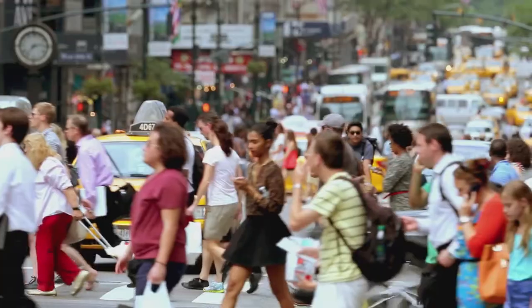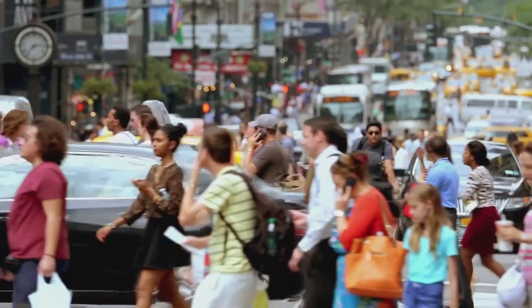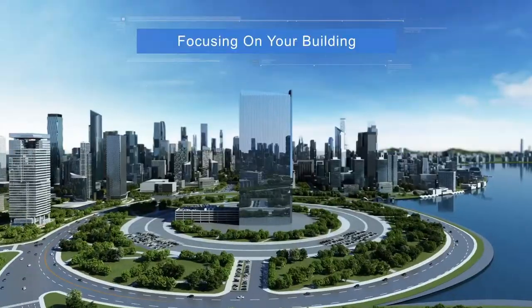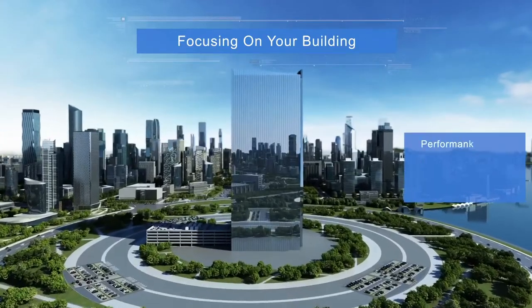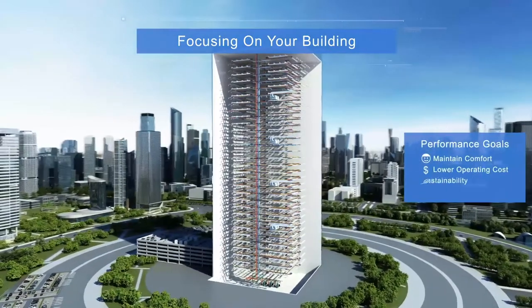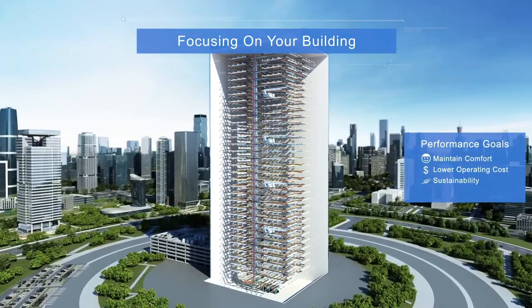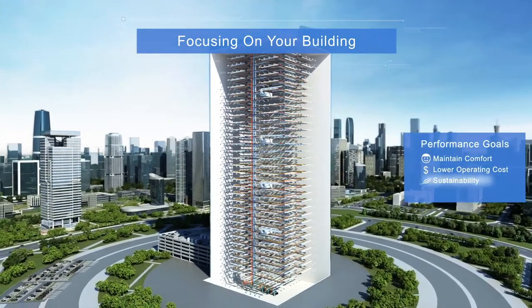Today's building owners face ever-increasing demands from tenants and customers, all while facing intense pressure to manage risks and reduce operating costs. The HVAC system can play a key role in customer satisfaction, tenant retention, financial health, and sustainability.